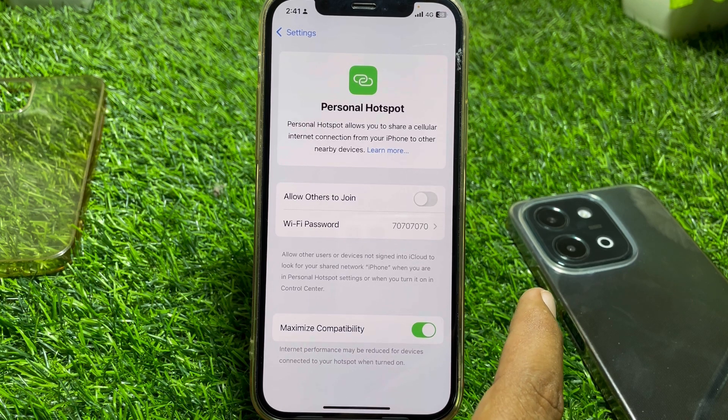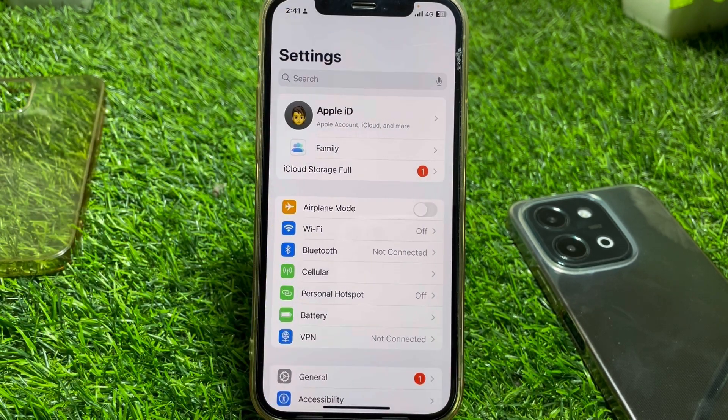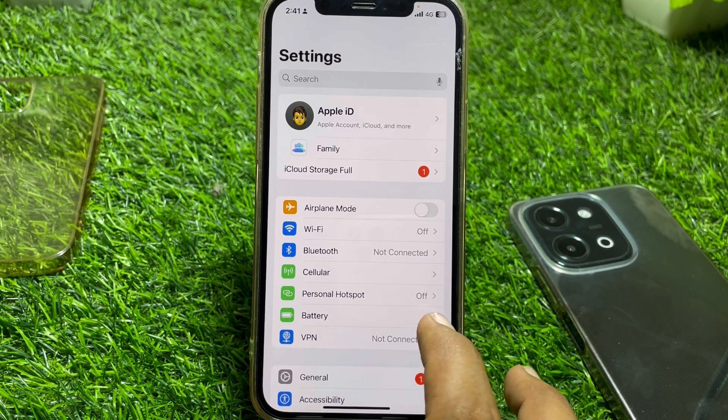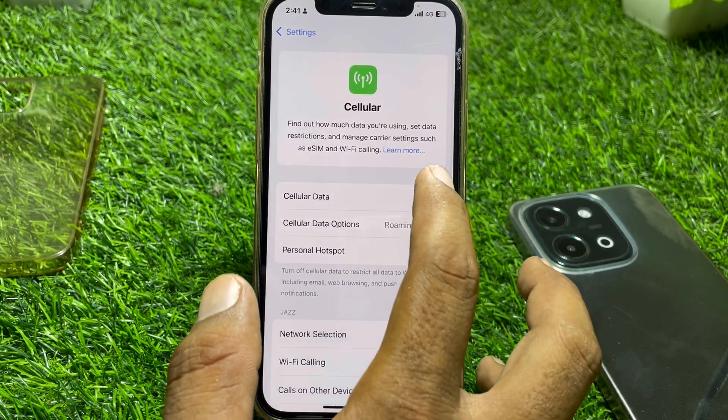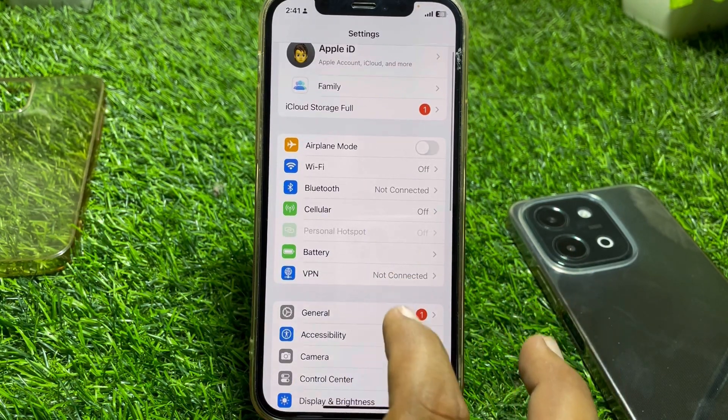On some Android phones you can use your Wi-Fi with the personal hotspot to share Wi-Fi with others, but on iPhone you can't do that. You simply have to turn on your mobile data to use the personal hotspot.